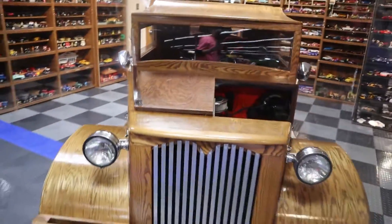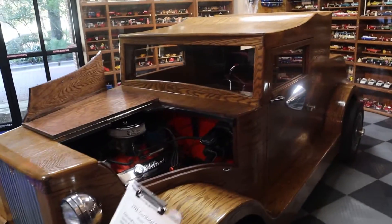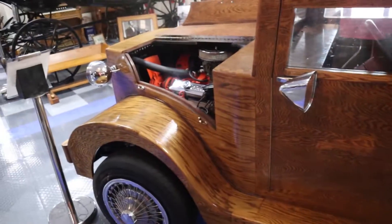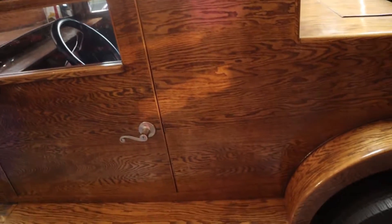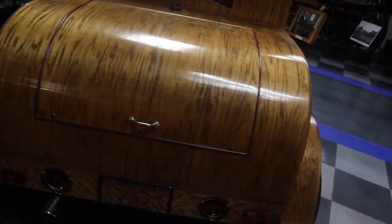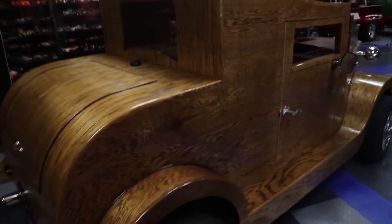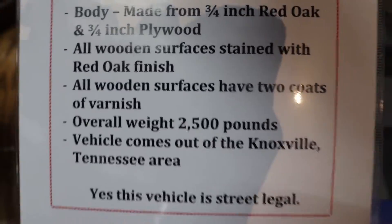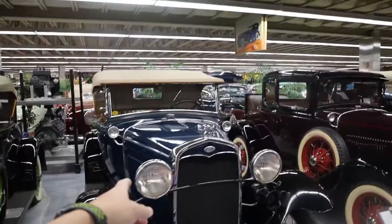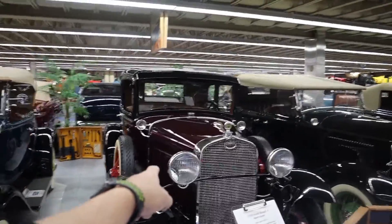This is a 1931 Ford Model A dubbed the Woody. It is a fully working car, but everything that can be made out of wood is made out of wood — the entire outer shell and inside pieces. I can only imagine how much it weighs; according to its placard, 2,500 pounds. They also have a '28 Model A, a '31 Model A Roadster, and a '30 Model A Sport Coupe — something you just don't see around too often anymore.